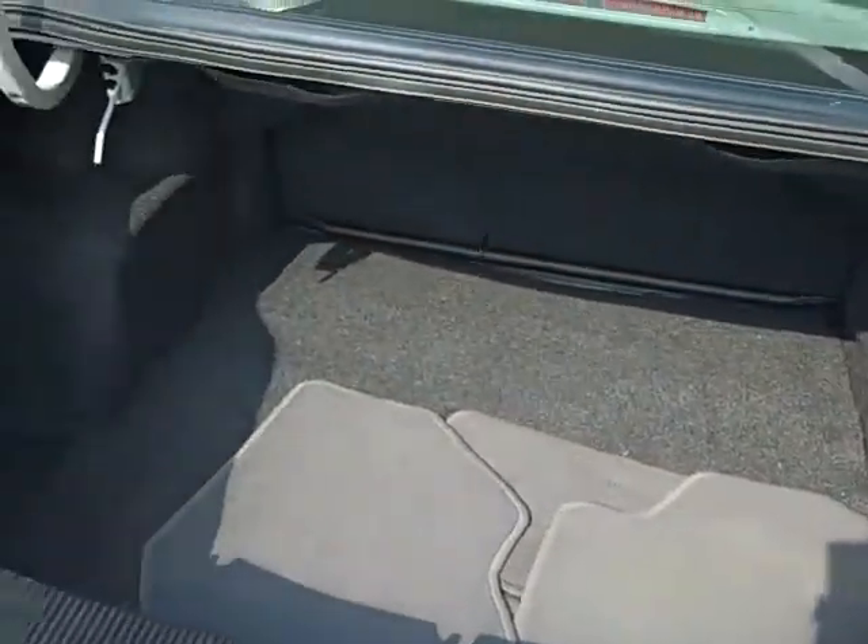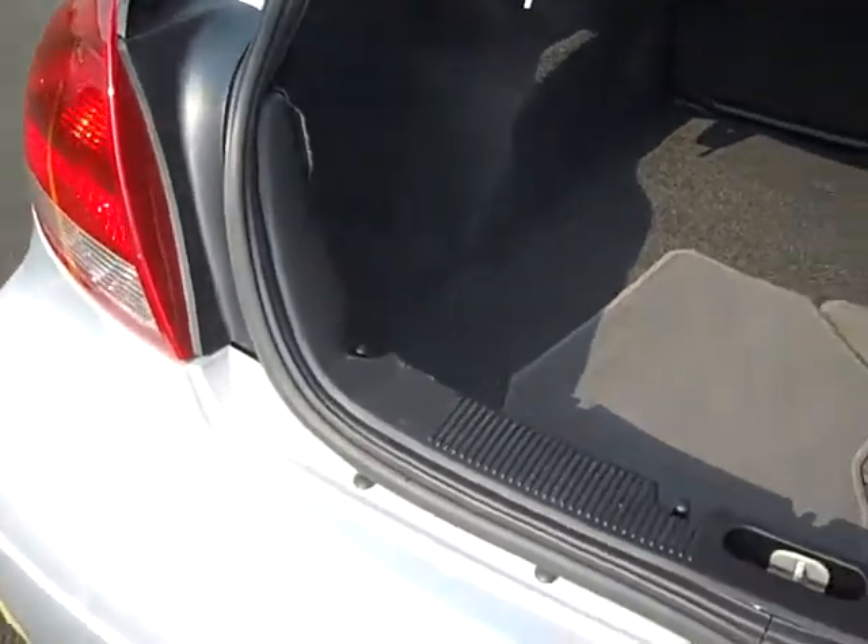As we move into the trunk space, you'll see there's plenty of room — up to six golf bags in there — to haul groceries, luggage, or anything else you might need. It just makes a great vehicle for a family getaway.